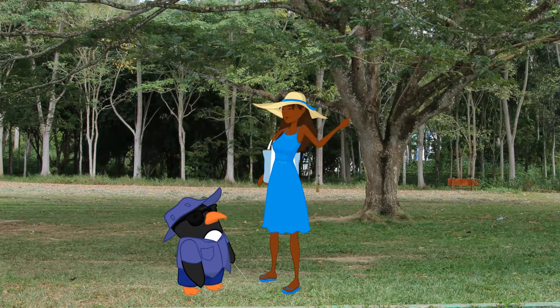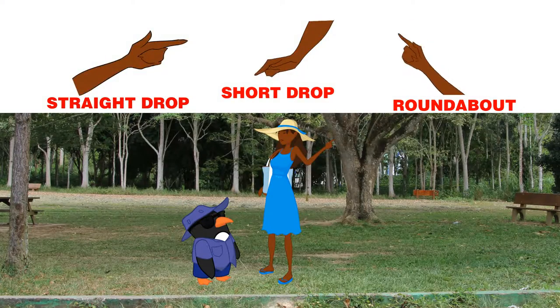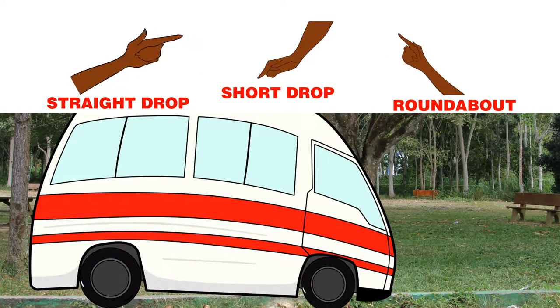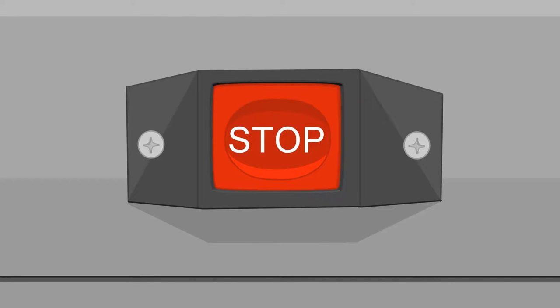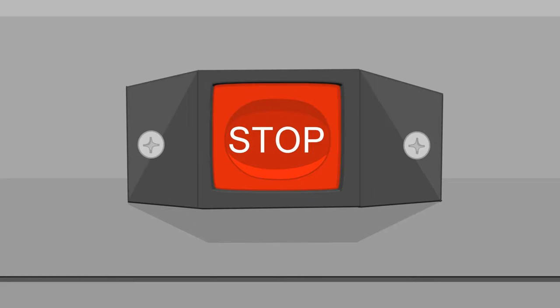You may sometimes see local commuters using a range of unique hand signals to inform the driver of their destination in advance. These are best learnt on the route as they may vary by region. Be sure to confirm your destination with the driver before boarding. When you're near your destination, press the overhead buzzer to signal the driver to stop and let you off.